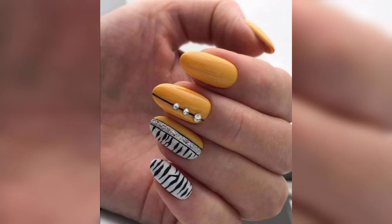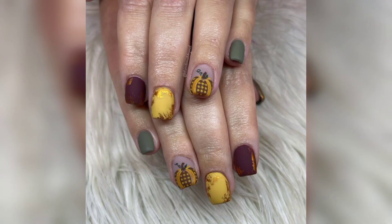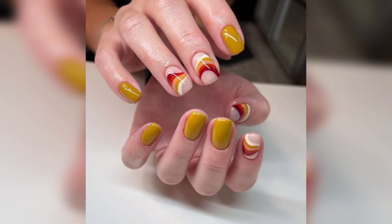Assalamu alaikum, how are you all? I hope you will be fine. Always be happy in your life. Welcome back to my channel. Please watch my video from start to end. Today I shared this video — I hope you love this design.